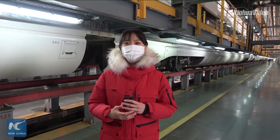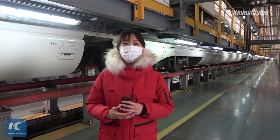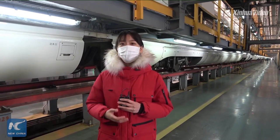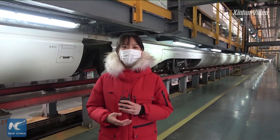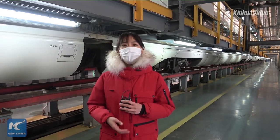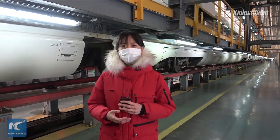Hello everyone. Welcome to our broadcast on Facebook, Twitter, and YouTube. I'm Yang Yuchen with Xinhua News Agency. Now I'm standing inside the maintenance center of Shenyang Electric Multiple Unit Depot, northeast China's Liaoning Province. China's Lunar New Year Spring Festival is approaching, and the travel season has already begun from January 28th.